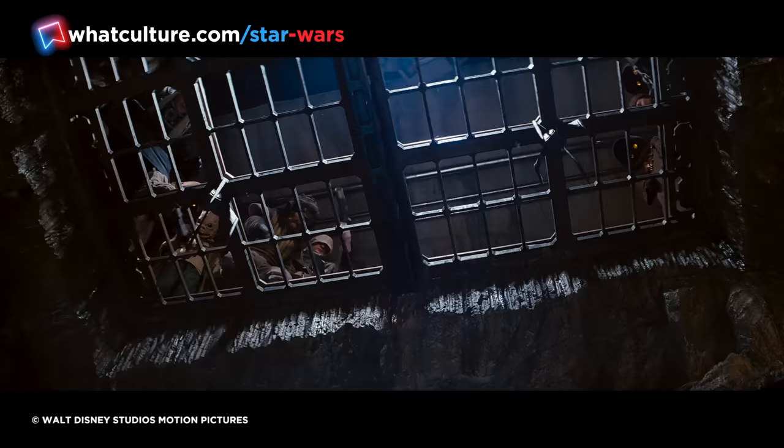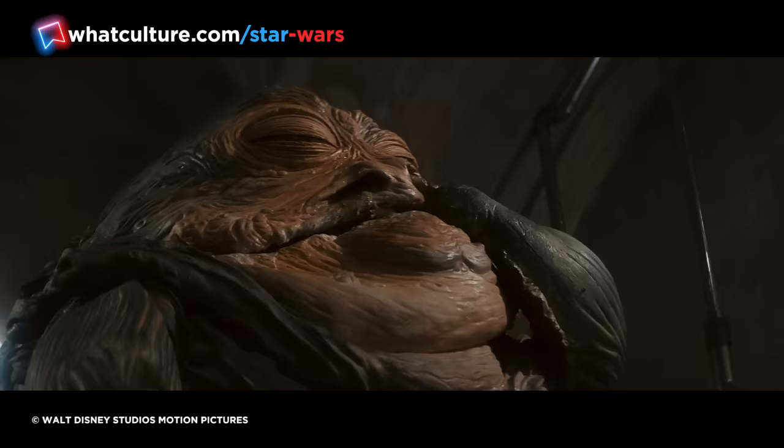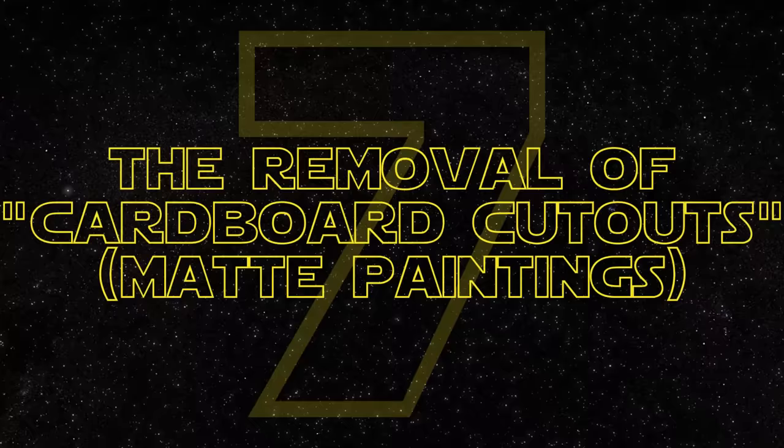The additional scene depicts Oola's tumble in more detail, showing her reaction as the Rancor cage is slowly lifted and her fate sealed. It's a small addition, but it serves an important function. Registering her reaction in more detail, we're able to sympathize with the character. Thus, Jabba is made to seem all the more villainous and depraved, further earning his iconic status as one of film's most known antagonists.